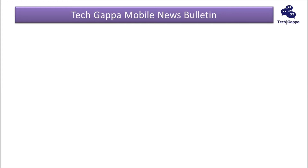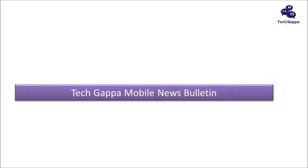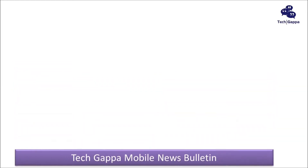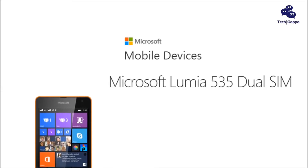Welcome to yet another edition of TechGappa News Bulletin. Microsoft finally launched the first Lumia smartphone with its own branding, called the Microsoft Lumia 535.